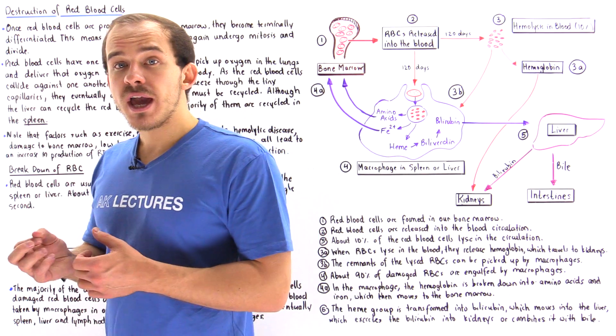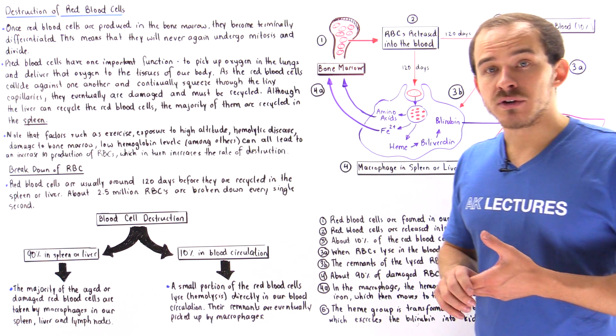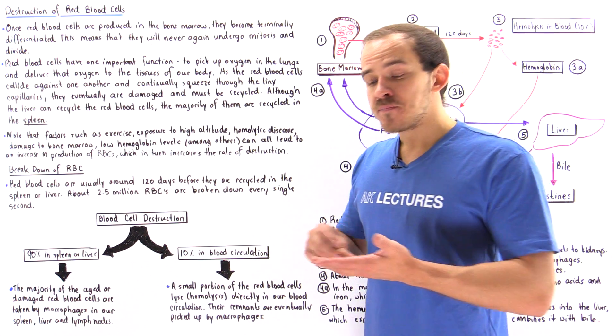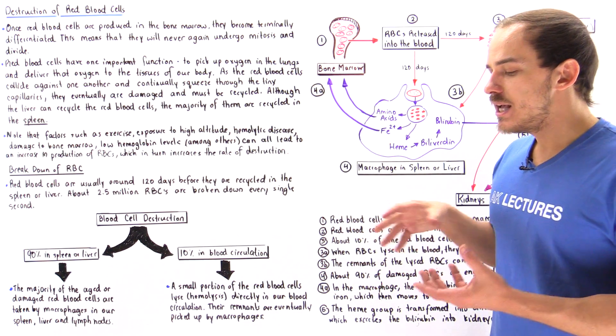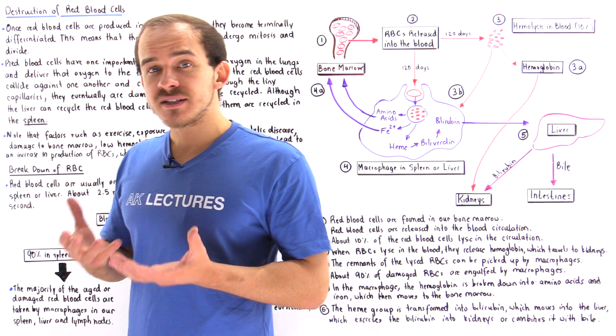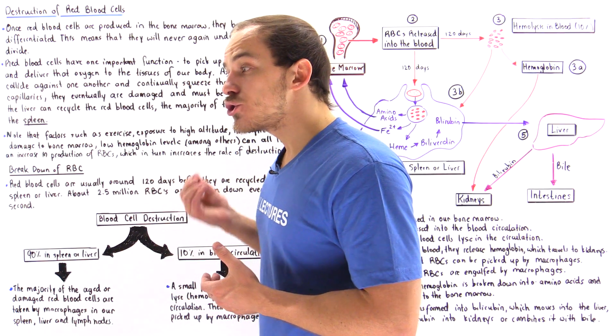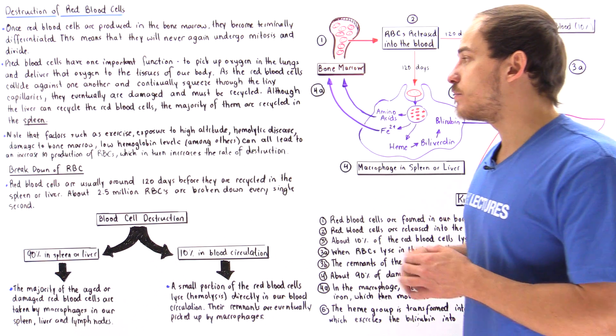There are three places where red blood cells are generally recycled and broken down: inside our liver, inside the lymph nodes, and also inside an organ known as the spleen. The spleen is an organ found in close proximity to our stomach, and it not only stores blood in our body but also breaks down red blood cells.